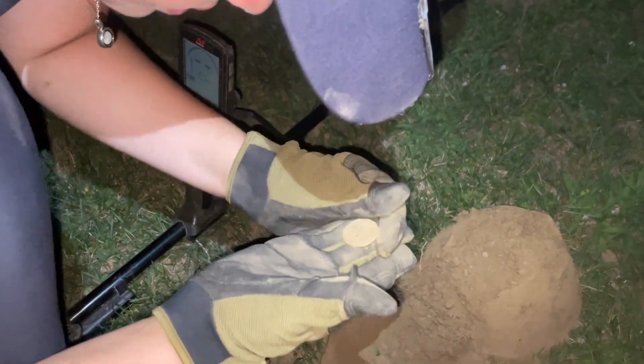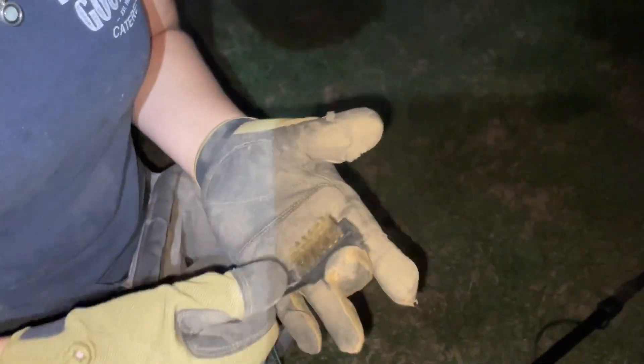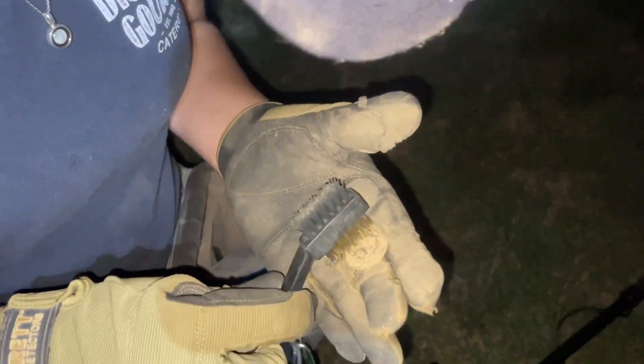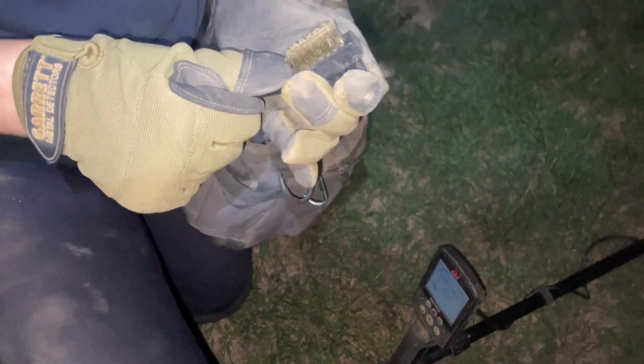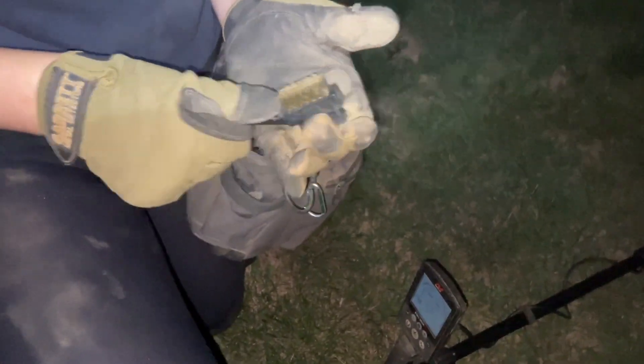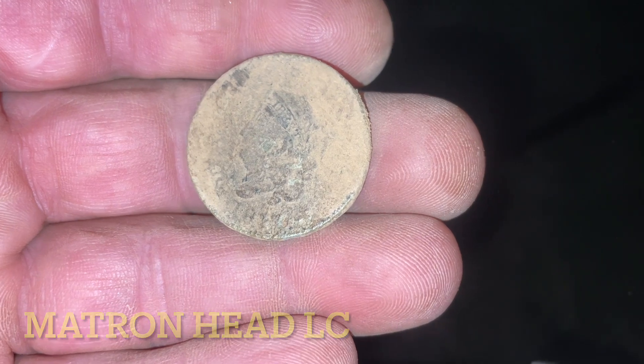Yeah, I see it! Oh, cool — it's either like an older matron or draped. You wanted to see the back? How do you not see the one cent? Oh, there it is. You know, everybody out there knows I've got terrible red-bow eyes. It kind of looks like a draped — yeah, let's see the front. Wait, no — matron! Yeah, it's a matron. Oh, there's probably a date too. Let me see. 18... 18... 18... yeah.